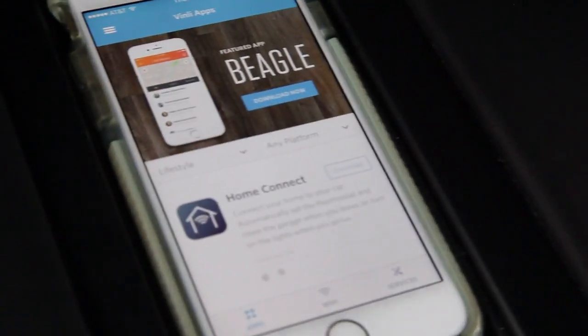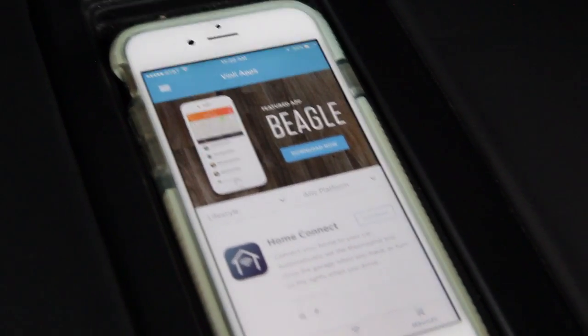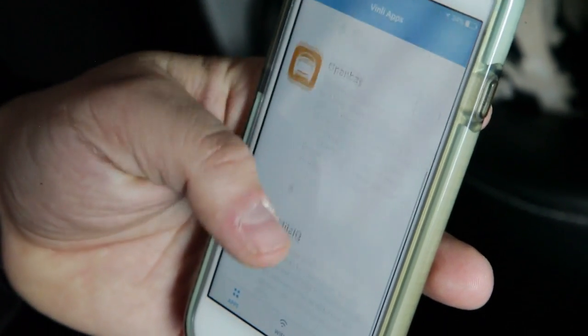Vinly is a small device that plugs in under the dash of the car. Most cars after 1996 have a small port called the OBD port — it plugs there. The moment you plug it in, it gives you access to three things: Wi-Fi, high-speed internet in your car; access to an app store with hundreds of application services for your car; and services like accident crash response, roadside assistance, and maintenance and diagnostic services.